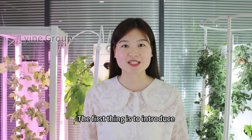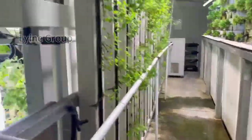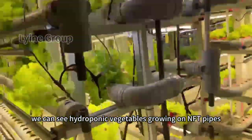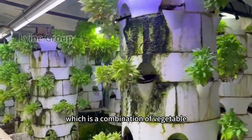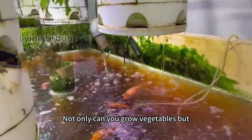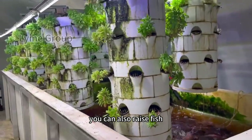The first thing is to introduce the aquaponics system. In it, we can see hydroponic vegetables growing on NFT pipes, kale growing on substrates, and besides that, there is the aquaponic system, which is a combination of a vegetable tower system and fish farming. Not only can you grow vegetables, but you can also raise fish.